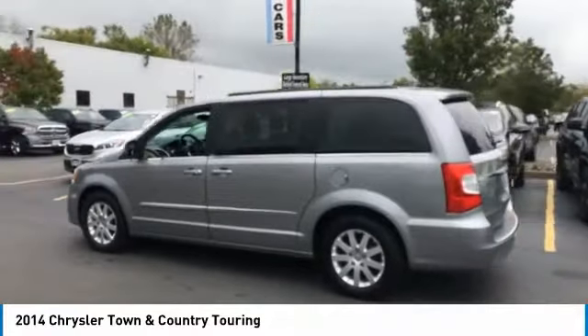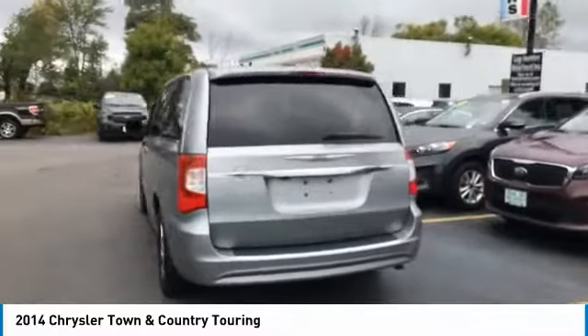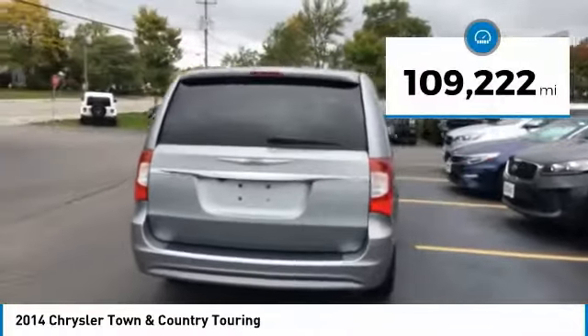Seat 7 comfortably and choose from Stow & Go Seating or the innovative Swivel & Go Seating. This vehicle has less than 110,000 miles.